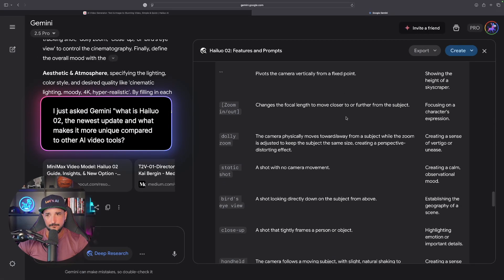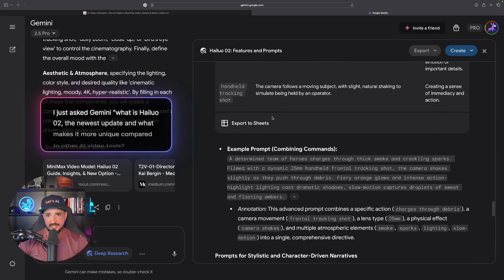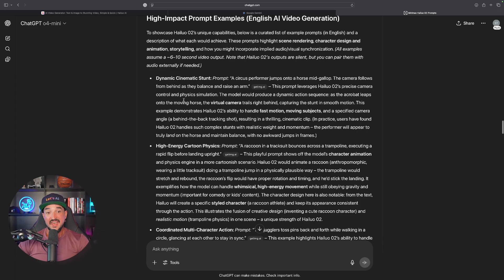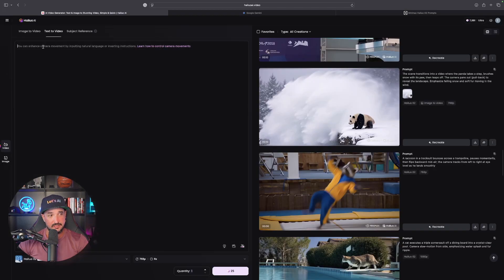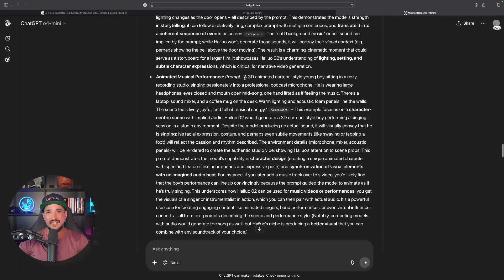Gemini also gave me very helpful use cases for specific camera movements — bird's eye view, close up, et cetera. When I took those same principles and asked ChatGPT the same sort of questions, ChatGPT also gave me specific prompts to really showcase the best of what Hailua offers. We have a dynamic cinematic stunt — here's the prompt. Let's go ahead and copy this in real time. In text-to-video, just paste in the prompt. It's only 25 tokens to generate this video, and we'll do one more to see how well it does with a 3D animated style.